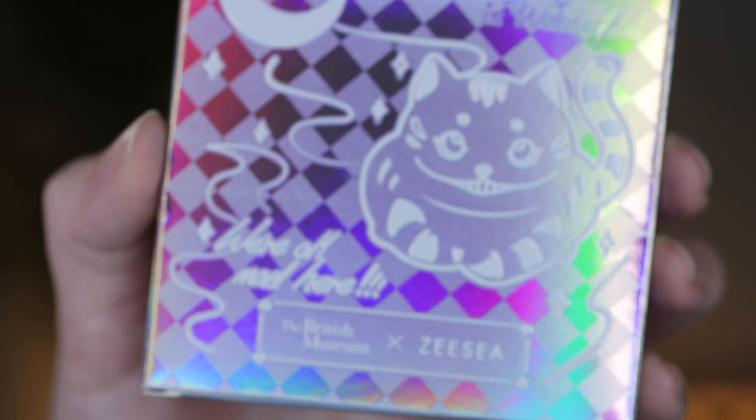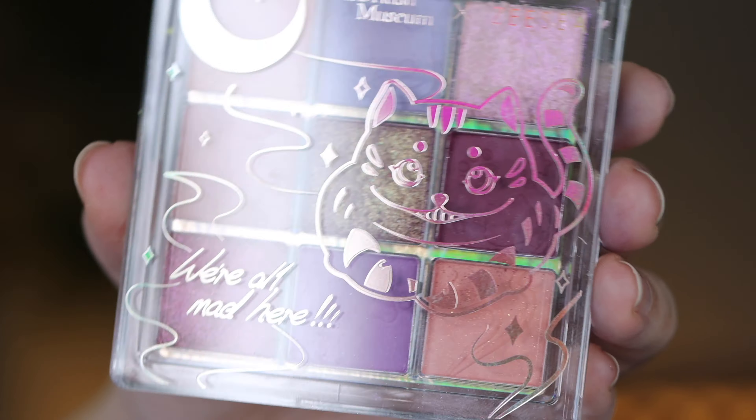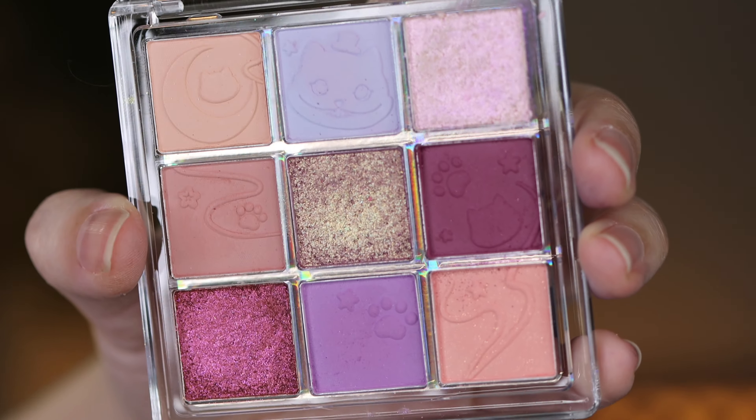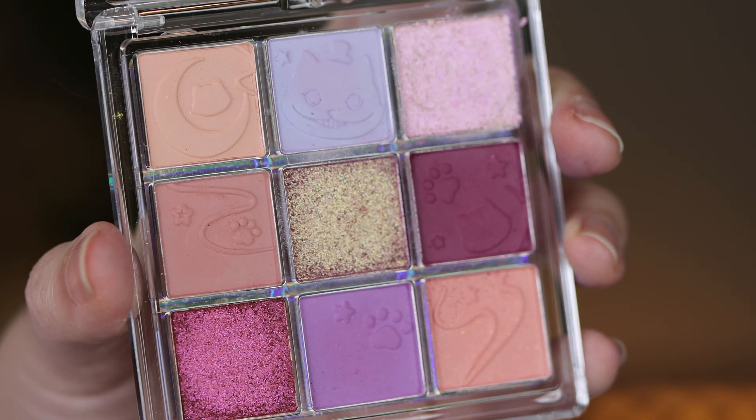Packaging definitely influences whether I buy a product or not. In this video I'll be showing you three beautiful products from ZC and Palace Identity, which are Chinese makeup brands. They did reach out to me and I was so excited because I've been eyeing them for such a long time. Today I'm showing one product from ZC — this is the eyeshadow palette called the British Museum, and I think it's called 'We're All Mad Here' — it's Alice in Wonderland themed with a little kitty.